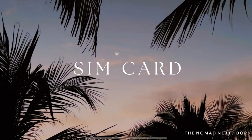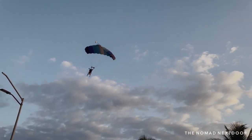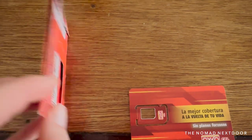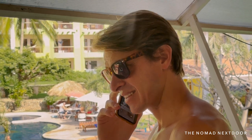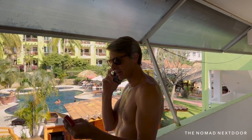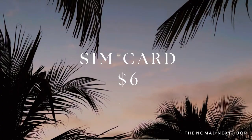Getting a SIM card here is convenient and affordable. We went to the nearby OXXO convenience store and purchased ours there. We bought the OXXO cell service and paid 29 pesos for the SIM chip and 200 pesos for 6 gigabytes of data valid for 30 days. We just bought one SIM card to share the hotspot between us. Our total SIM card cost was $12 in total, or $6 each.